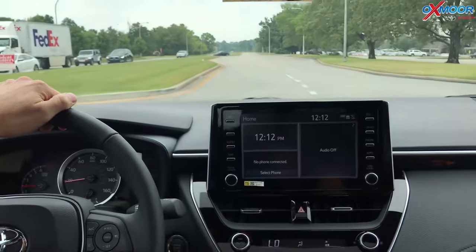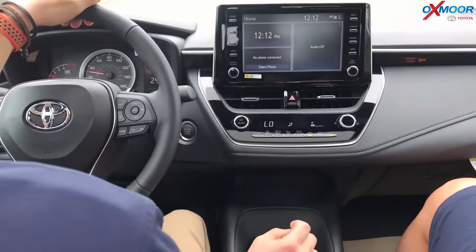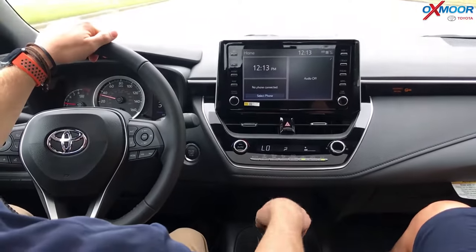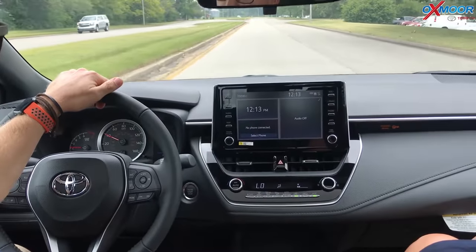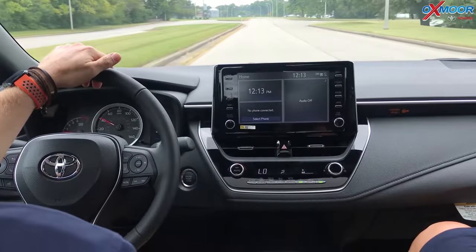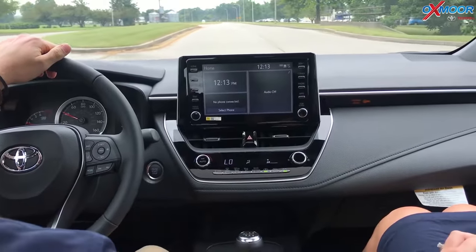I'm going to show you when we downshift what it feels like when you're not using the intelligent manual transmission. I'm in third, going into fourth now. I'm going to downshift as if you were coming to a curb. Did you feel that? Yeah.